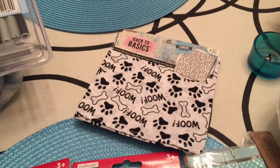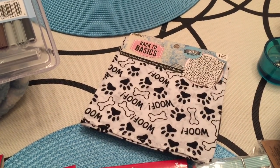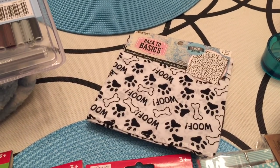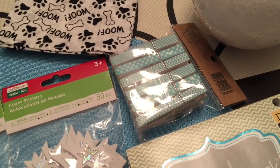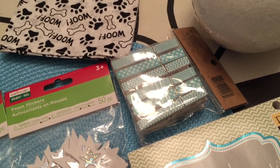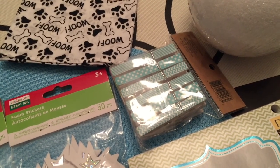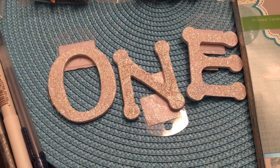I picked up Bella a new bandana — hers is so ratty and dirty that even when we wash it, it doesn't really get clean anymore. That was $1.99. I also got these clothespins, which were really adorable and only $1.99 for a pack of 12. I'm going to hang up his monthly photos with these — 12, one for each month.